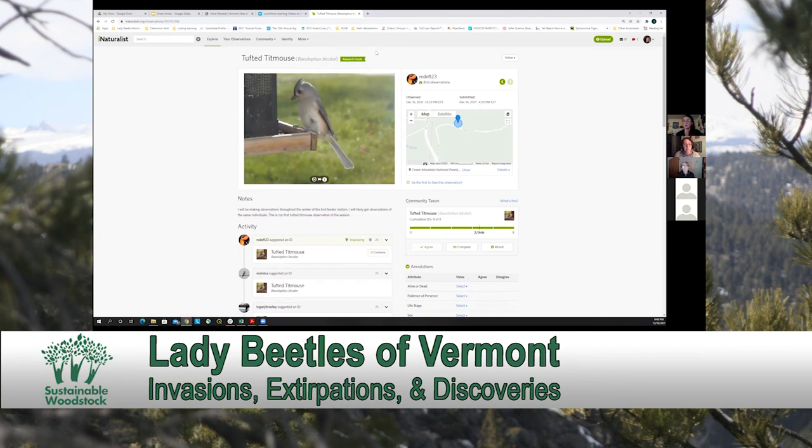When an observation becomes research grade, it gets pulled into other biodiversity data platforms such as GBIF — the Global Biodiversity Information Facility — which then funnels into the Vermont Atlas of Life. Basically, observations becoming research grade is like a crowdsourced quality control, ensuring that observations are as correctly identified as they can be, instead of unverified guesses getting pulled into GBIF.